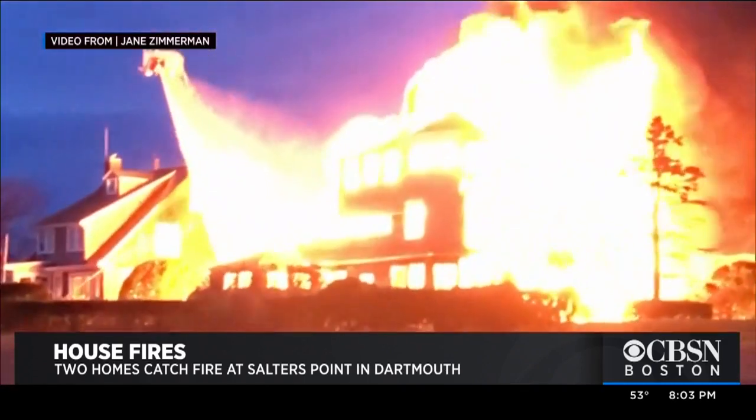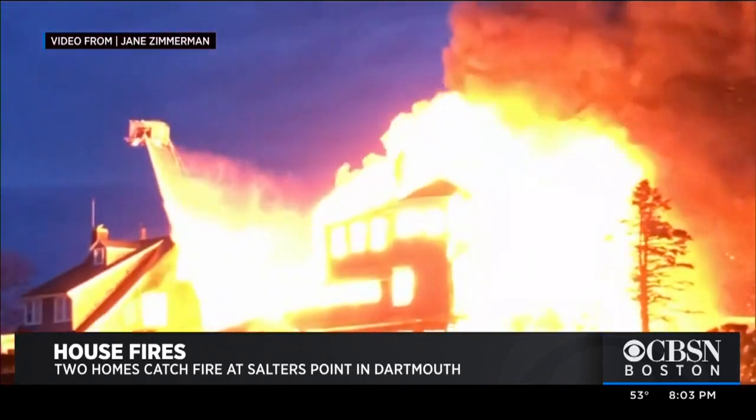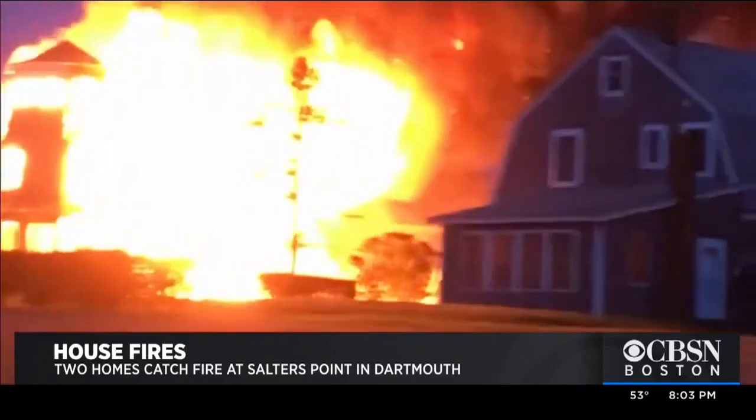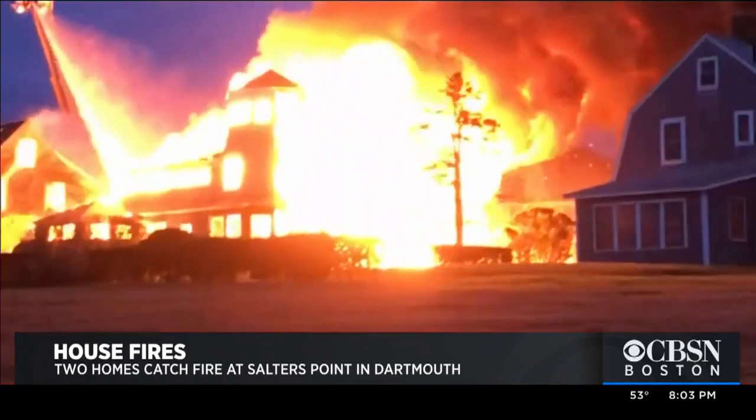It was just like a tinderbox. It was like a matchstick. The whole thing was just completely in flames. It was awful. Jane Zimmerman took this video of her neighbor's house burning to the ground.